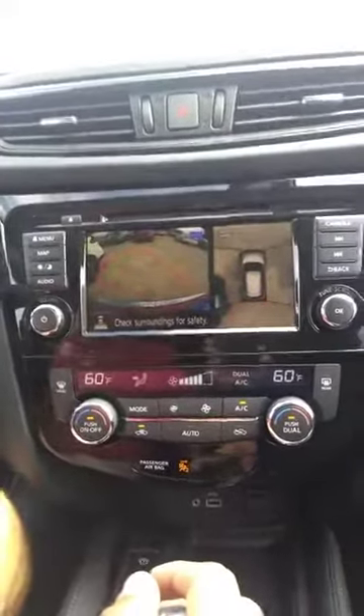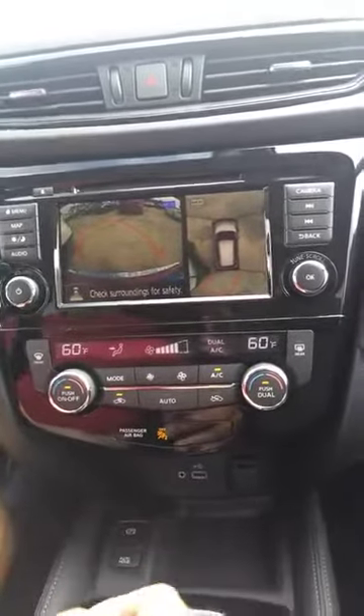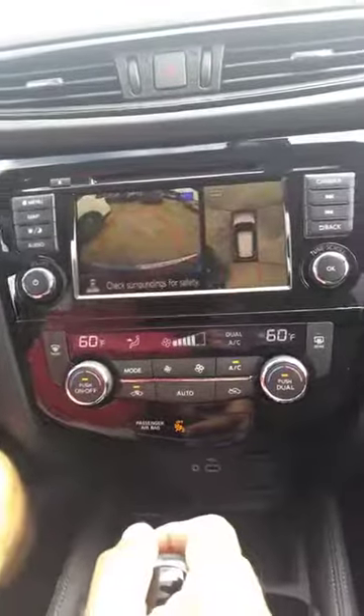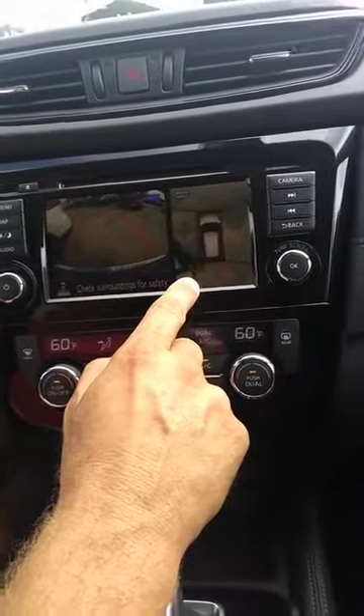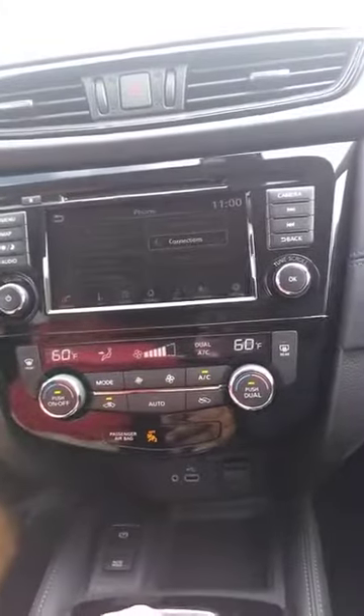When you get into this pattern and get close — let me get a little closer — it's going to warn you: green, yellow, then red. So if you're one of those that likes backing into things, this one's going to help you out tremendously.